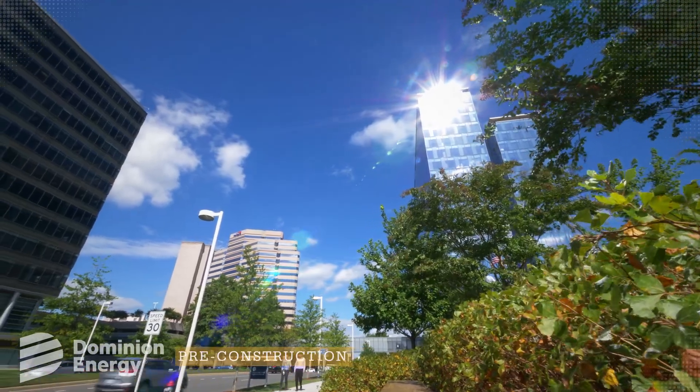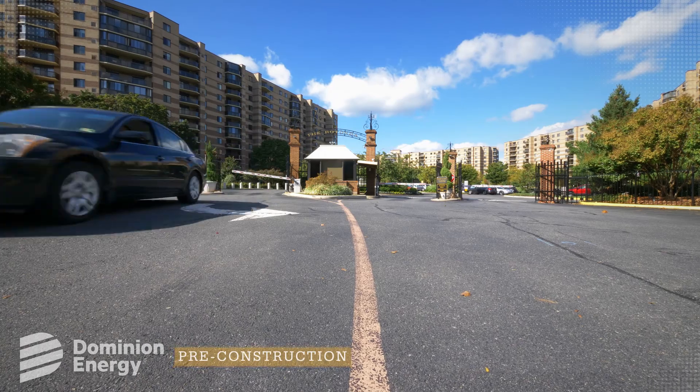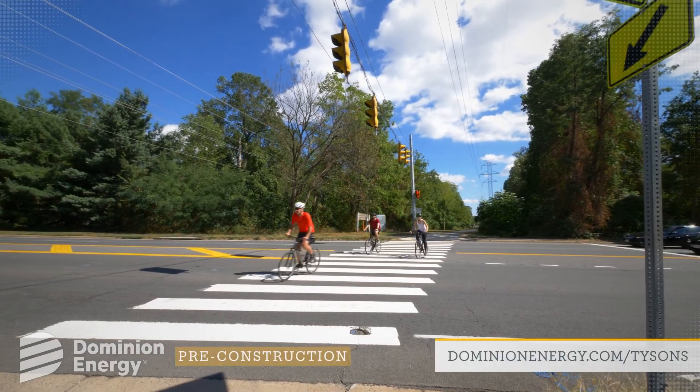Impacted neighbors will receive notice in advance of any work taking place, and construction updates will be posted to a dedicated project page.